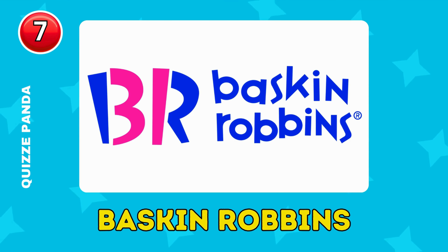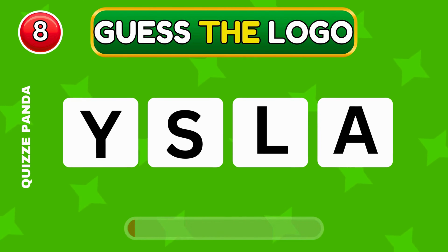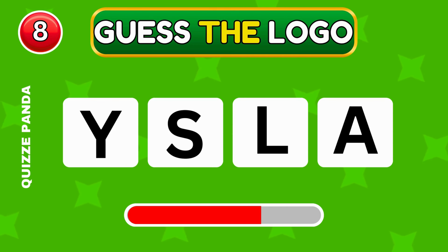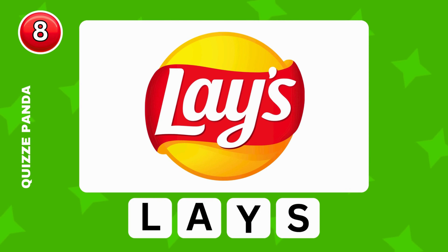It's Starbucks. It's Baskin Robbins. Guess this fast food logo by scrambled letters.